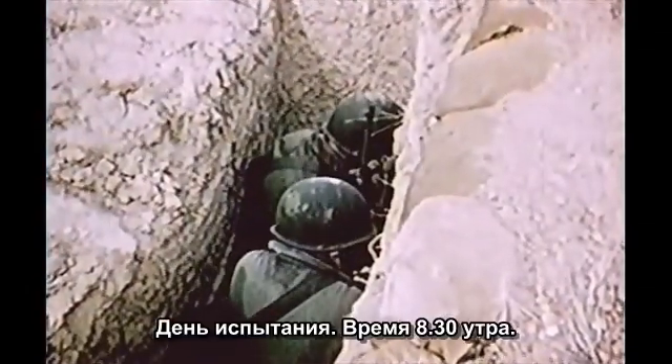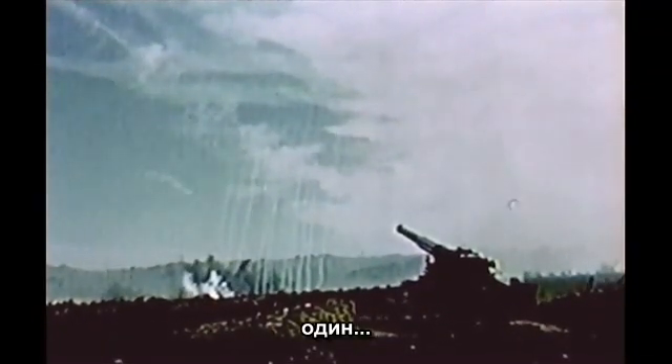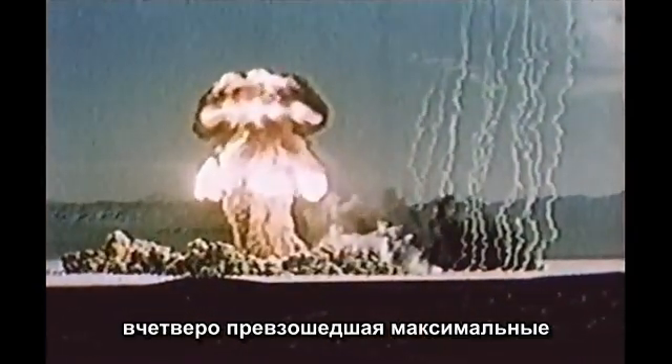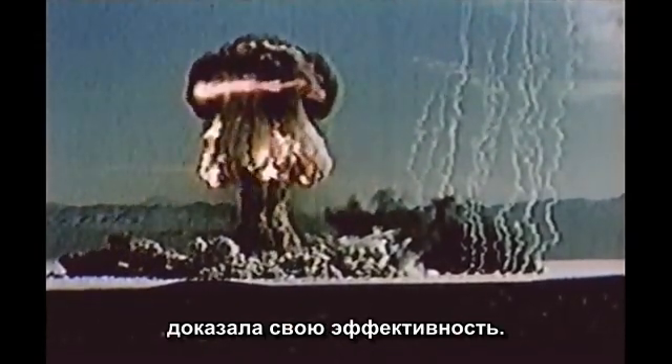The time is 0830. The date, 25 May 1953. 4, 3, 2, 1. With a degree of accuracy four times greater than any gun developed before World War II, the 280-millimeter gun has proven its worth.